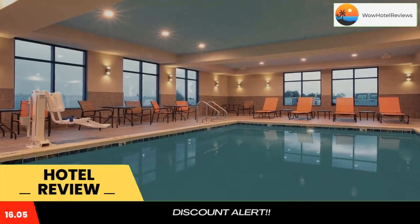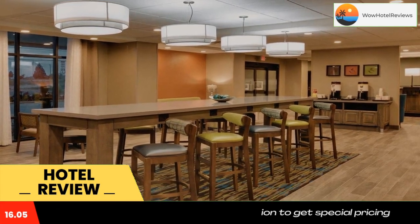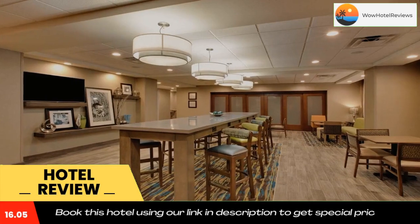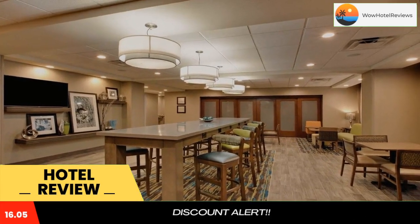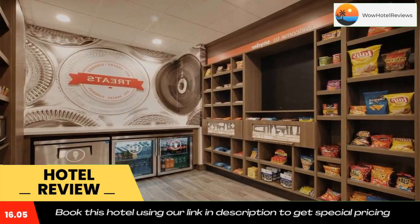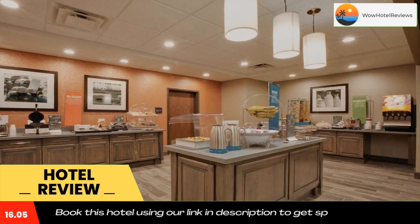Hampton Inn and Suites Snyder offers accommodations in Snyder. Every room is fitted with a flat screen TV with cable channels. Some rooms feature a seating area for your convenience. You will find a coffee machine in the room. The rooms are equipped with a private bathroom. There is a 24-hour front desk at the property. Use our link in the description to get a special discount on this hotel.